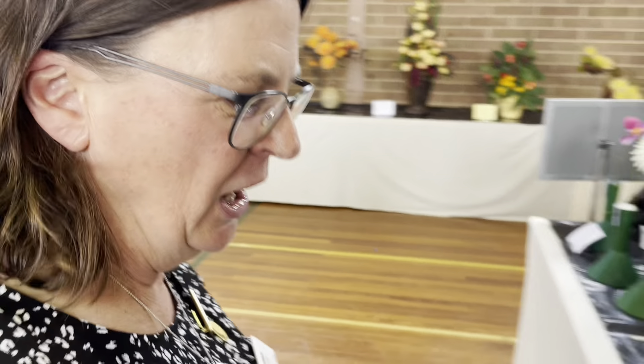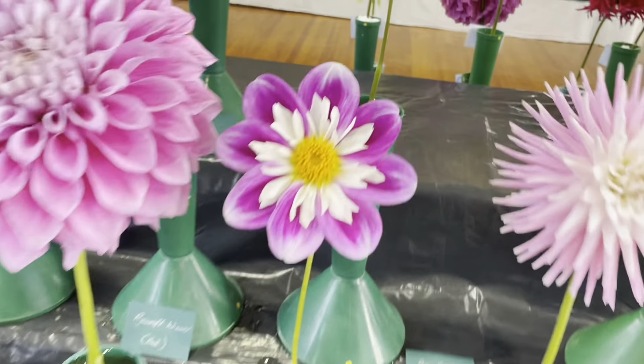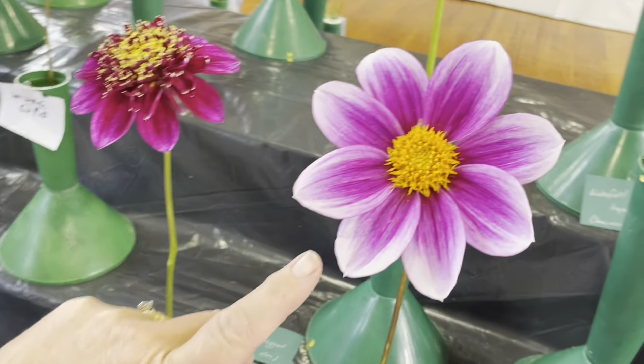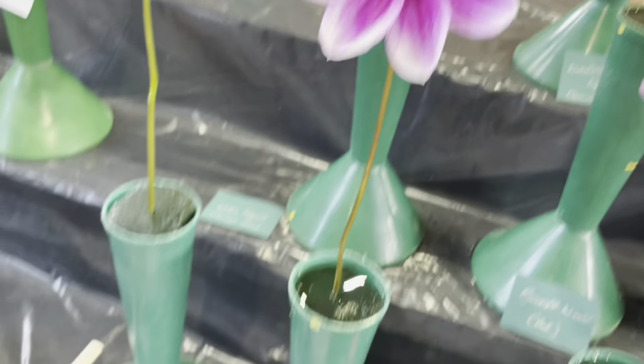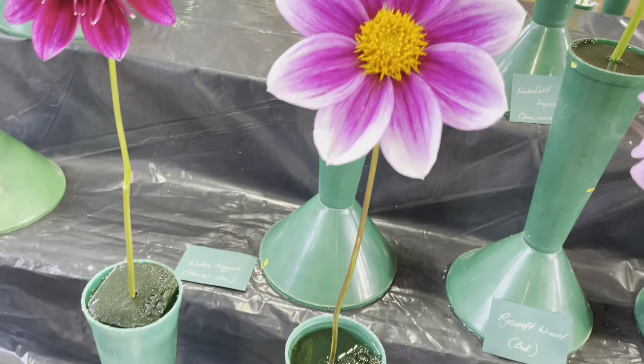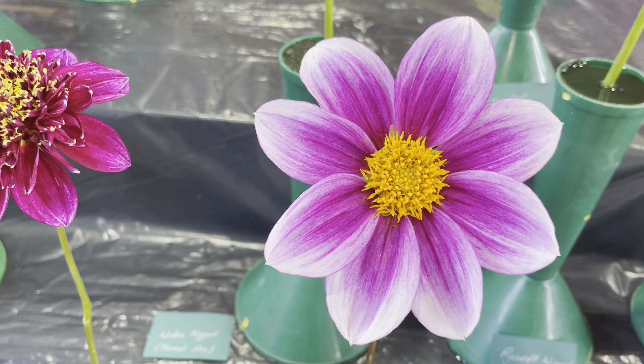That was one of mine — that was the one that I grew. And this was actually a seedling that's just come up in the patch. This is one of your seedlings? Yeah. I'm not sure whether that one's going to make the grade. It's quite a nice single.